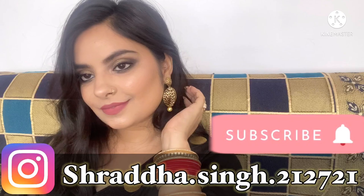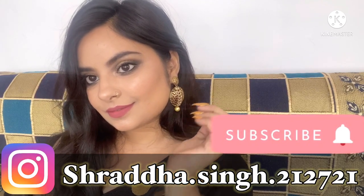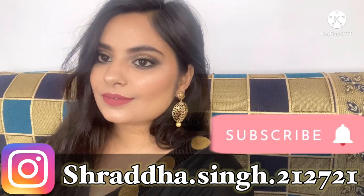You can also refer to this video for any wedding function, or you can take it as a wedding guest makeup look. So if you are interested in knowing how I created this look, then please keep on watching. Before going into the video, if you are new here, please take a moment to subscribe to my channel and press the bell icon so that you don't miss any notification every time I upload a new video.